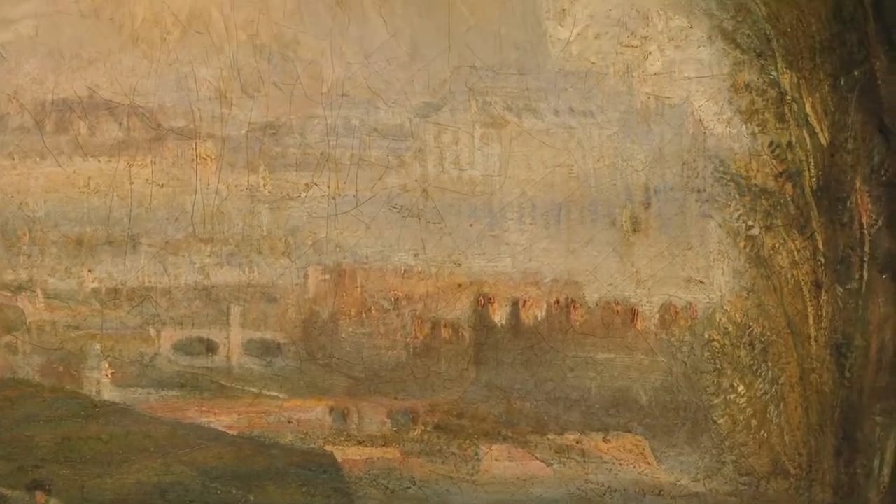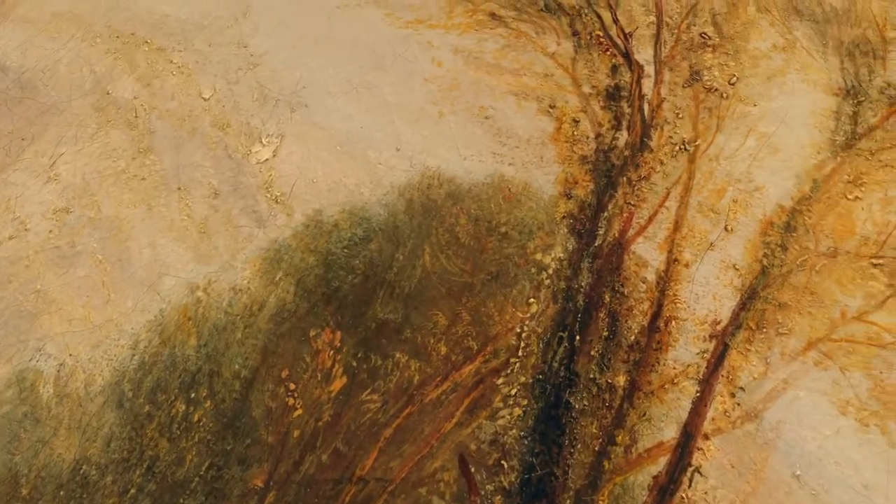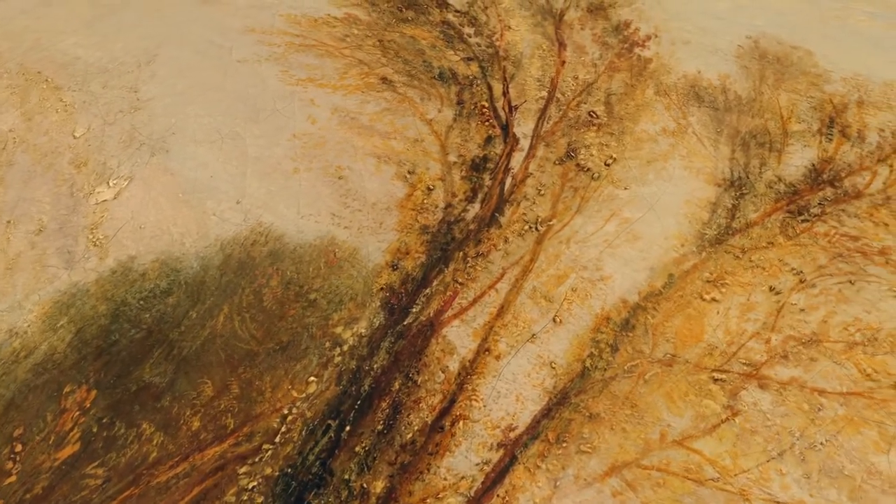The quality of the piece is indeed confirmed by the characterised wide range and depth of colour, as well as an extraordinary and imaginative use of light.